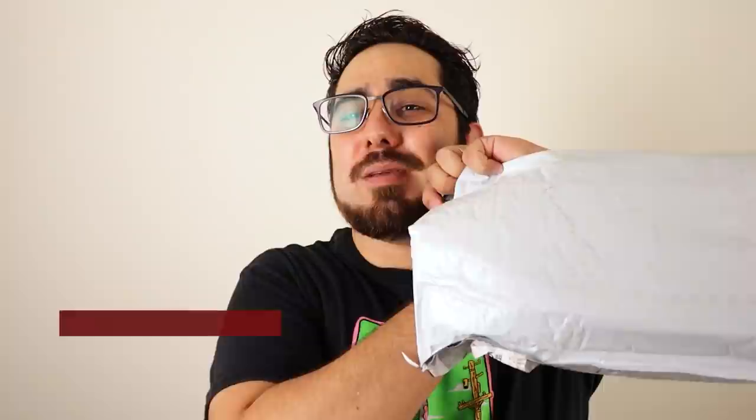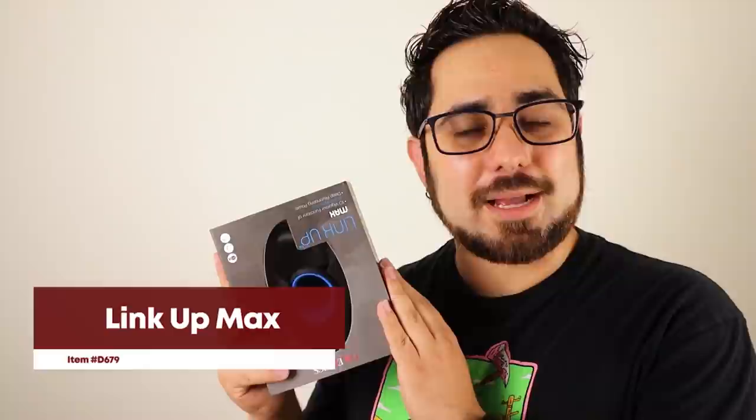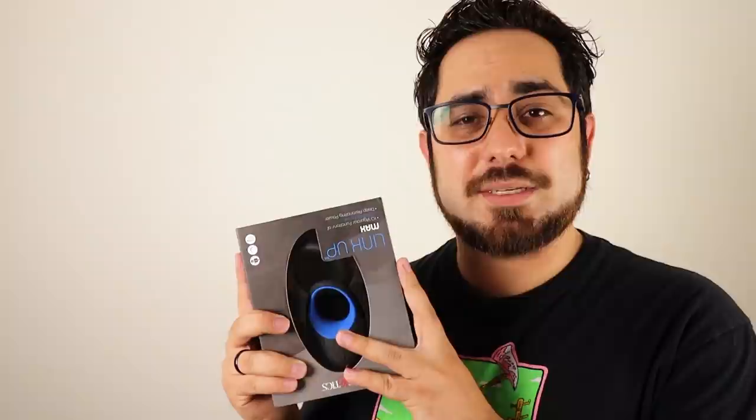Hey, what's up guys? I'm Chase and our friends over at Adam and Eve have hooked me up with a super awesome vibrating penis ring. In case you guys are ever curious what the discreet shipping looks like, it's pretty discreet. Our friends over at Adam and Eve have sent the Linkup Max, item number D679 on adamneve.com, so that I could share with you guys just how awesome it is.